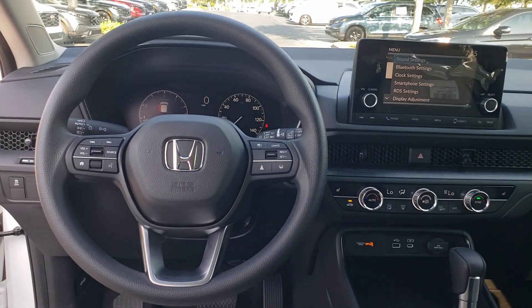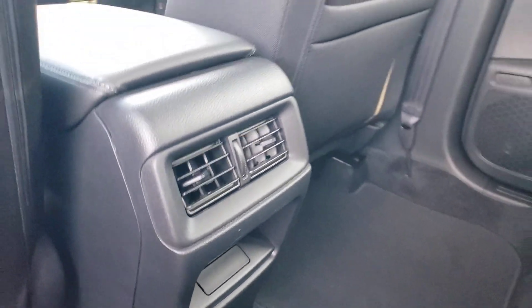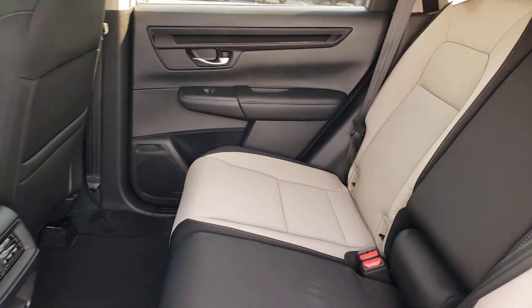These are just some of the great options this vehicle comes with: lane departure warning, keyless entry, moonroof, backup camera, remote engine start, and keyless start.